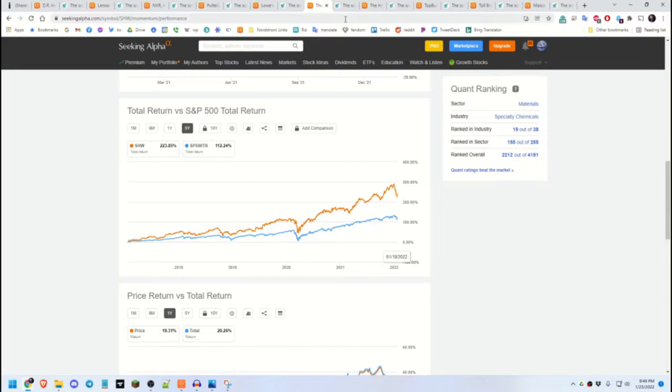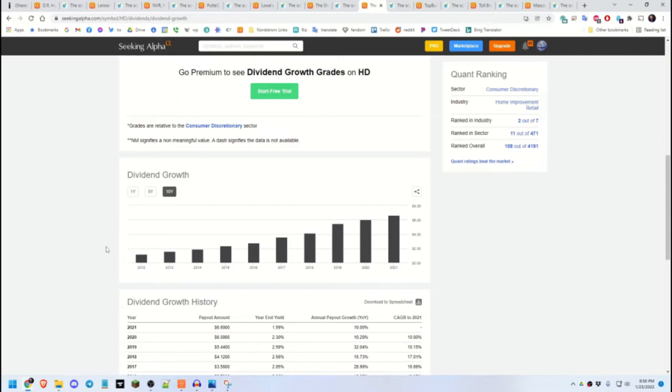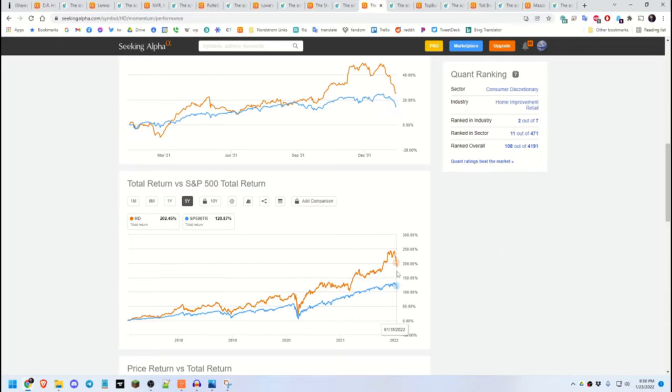Sherwin-Williams has spiked above fair value right now, but the fair value catches up by the end of 2023, so we'll see what the price does. Next is Home Depot — 10 years of strong dividend growth, and the 5-year momentum has beaten SPY since the dip. Analysts say it will continue going up.